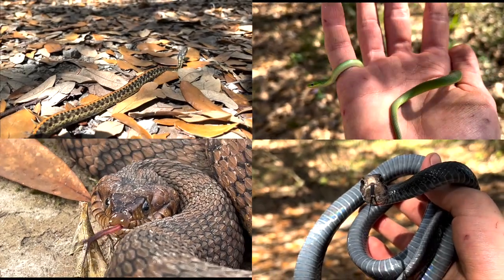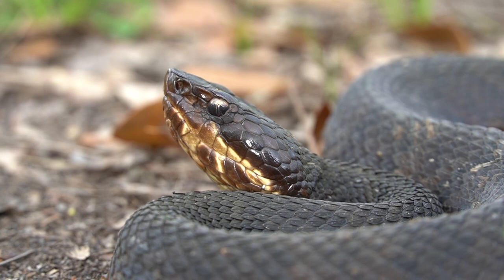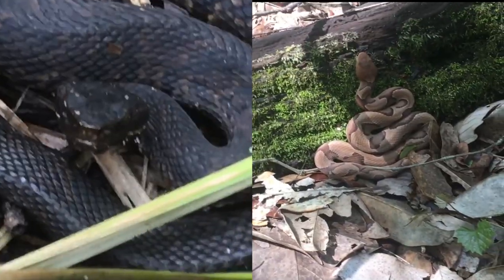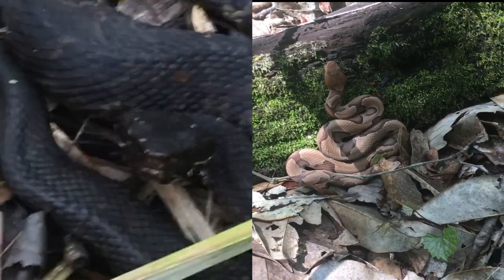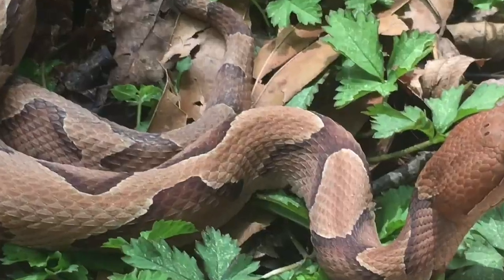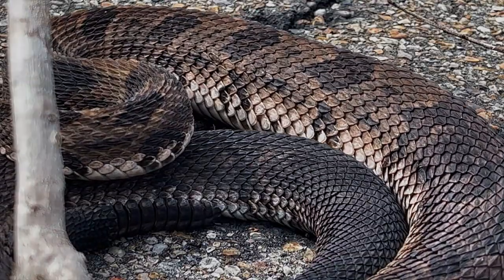Knowing how many snakes are native to the forests of Louisiana, you're bound to see a venomous snake at some point. Usually it'll turn out to be a copperhead or a cottonmouth, both of which are significantly venomous. A bite from either could cause some serious harm and even death if you aren't lucky. However, neither of them compare to this monster of a snake in terms of size and venom.